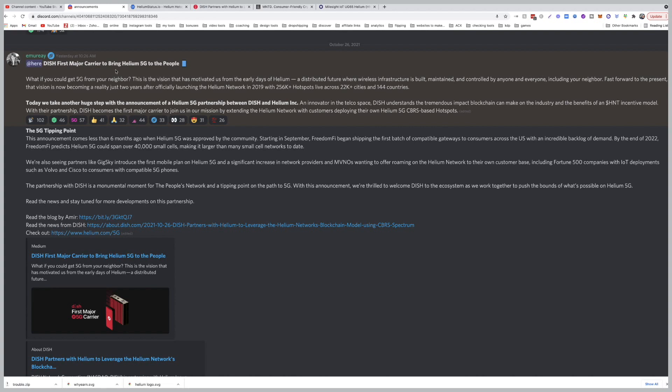Now let's talk about the big news. Dish is the first major carrier to bring Helium 5G to the people. The vision: what if you could get 5G from your neighbor? This is the vision that has motivated Helium from the early days — a distributed future where wireless infrastructure is built, maintained, and controlled by anyone and everyone. Two years after officially launching the Helium network in 2019, with 256,000 hotspots live across 22,000 cities and 144 countries, we take another huge step with the announcement of the Dish and Helium partnership. Dish understands the tremendous impact this model can make on the industry and the benefit of the HNT incentive model.